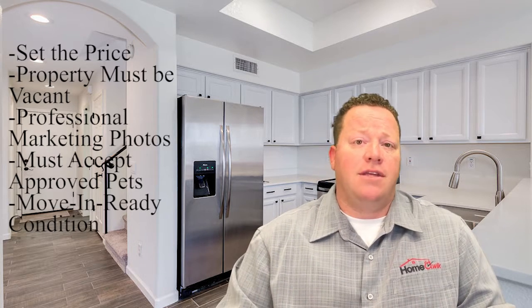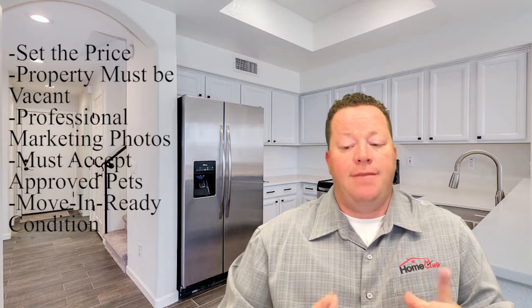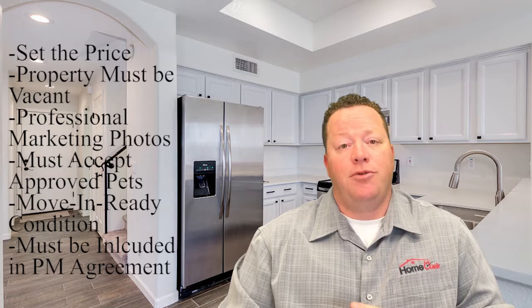We'll start the clock the day that we both agree that the home is ready to rent. And again, this must be part of your property management agreement and signed off for and agreed upon.